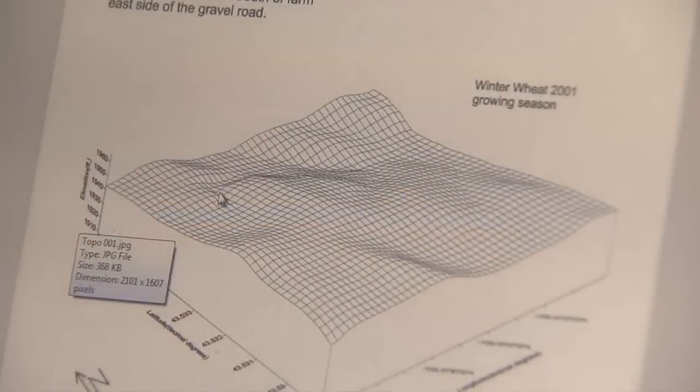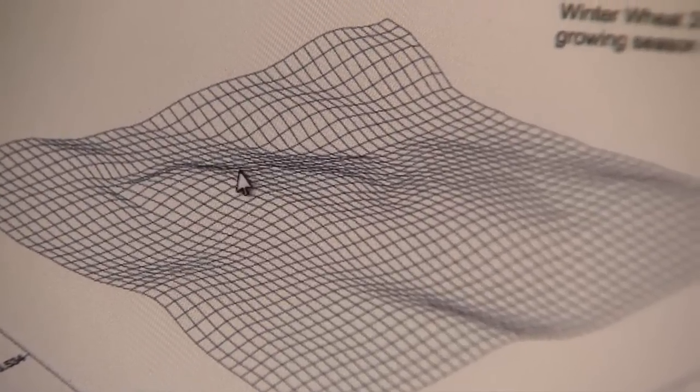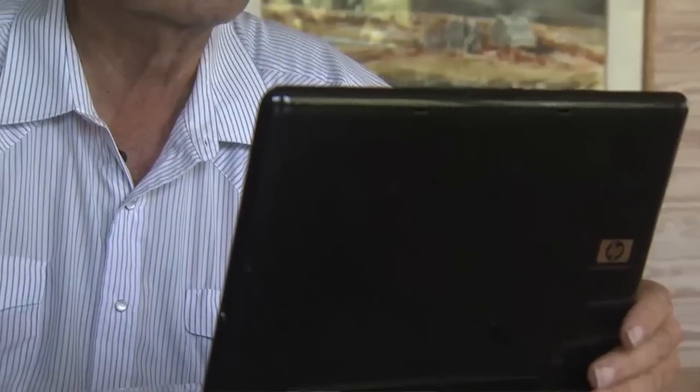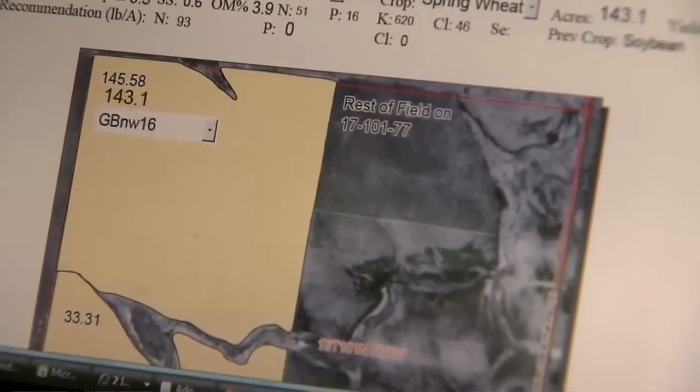The water runs around that and goes down here — this is that area where we saw that dense red vegetation. That approach to precision farming has Bill back on the computer studying the topography of his property as he plans his crop rotation.